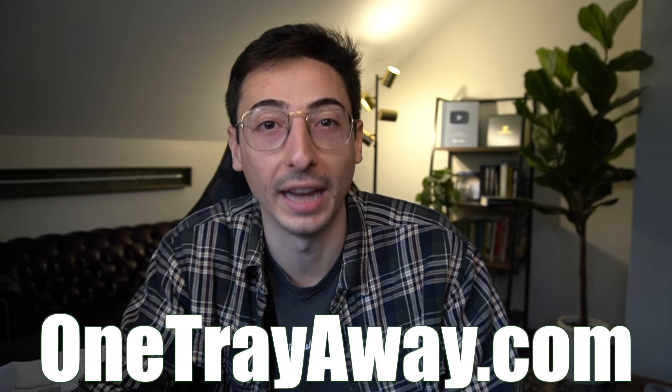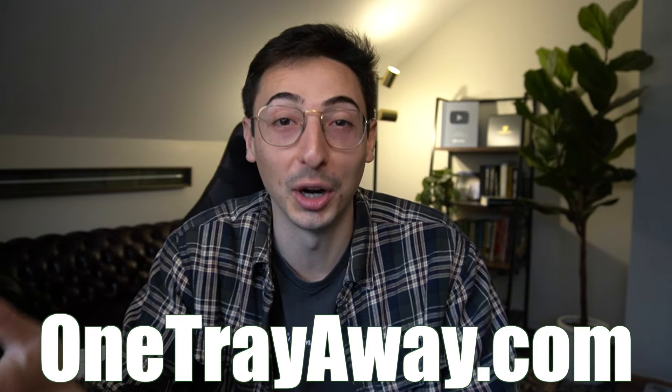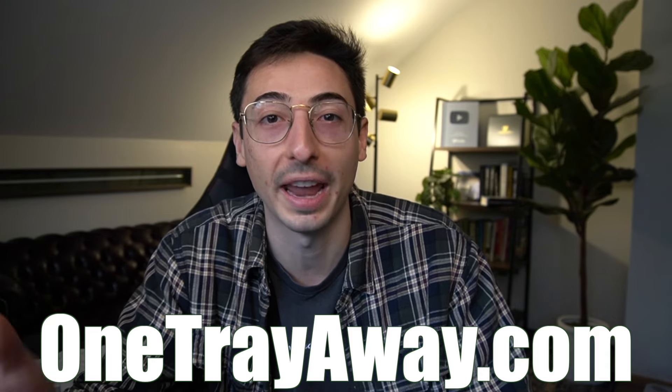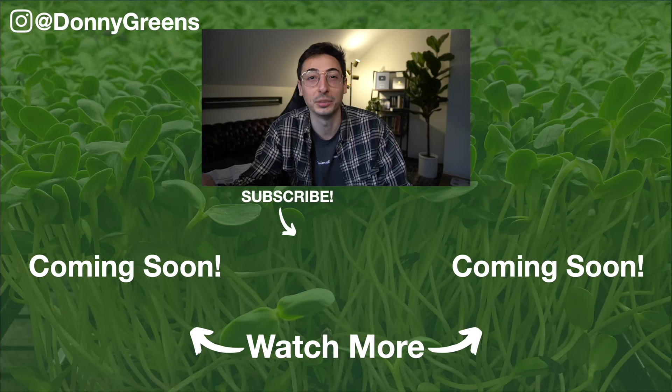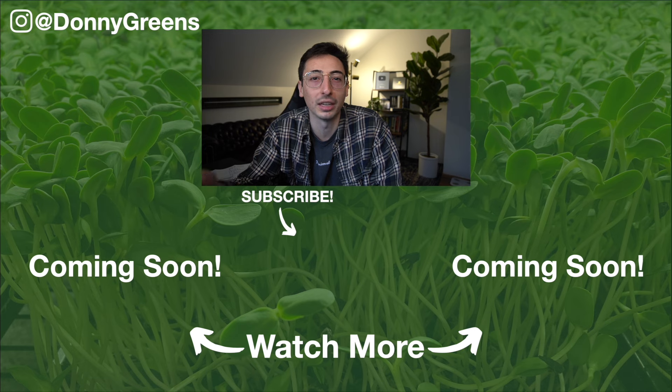There you have it — 25 microgreens business tips that you can use right away. I hope this was useful whether you have a microgreens business or are just thinking of starting one. If you haven't started growing yet, what are you waiting for? You can join my One Tray Away Challenge that guarantees your success — I walk you through the whole process day by day. Learn everything about it at onetrayaway.com, or use the link below to learn if it's even still a good idea to start a microgreens business in 2024.